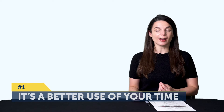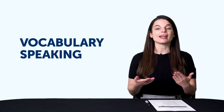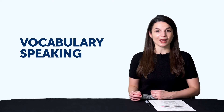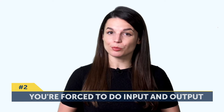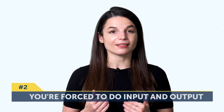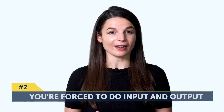Number one, it's a better use of your time. Instead of spending ten minutes on a word list, spend five minutes reviewing and the other five minutes saying those words out loud — vocabulary and speaking at the same time. You end up remembering words better because you're practicing them in two different ways. Number two, you're forced to do input and output. Input is where you take the language in, like reading or listening. Output is where you produce the language, like speaking or writing. That way, you get to practice what you learn instead of just passively taking it in.